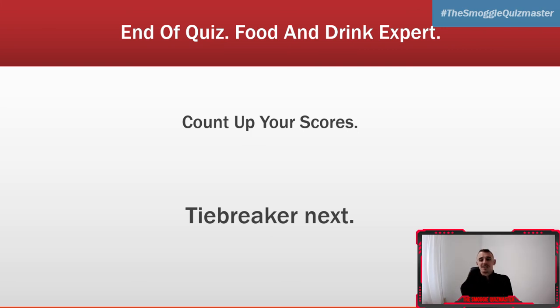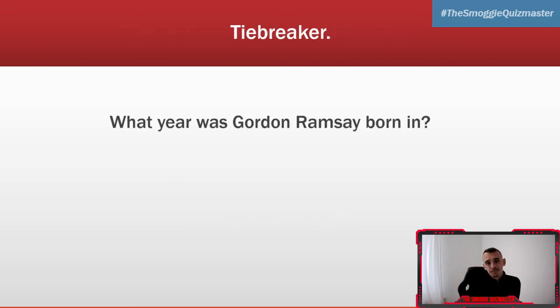Thank you so much for playing. Count up your scores — what did you get out of 10? If you've drawn with anyone, you've got a tiebreaker now, so whoever gets the closest to the answer gets an extra point and gets the win. Even if you don't need it, just play along for a bit of fun. Here is your tiebreaker for this evening: what year was Gordon Ramsay born in? The closest to the year gets the point — what year was Gordon Ramsay born, the famous British-Scottish chef?